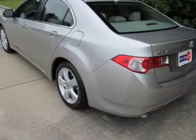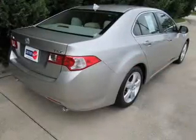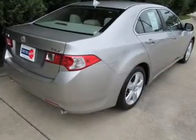The powertrain includes front-wheel drive with an efficient four-cylinder engine, connected to a smooth-shifting five-speed automatic transmission. You will appreciate the safety feature of anti-lock brakes.